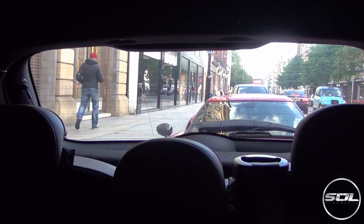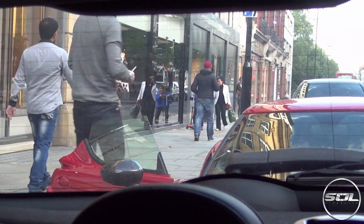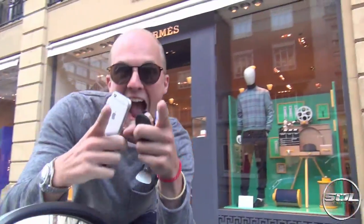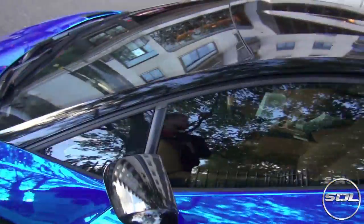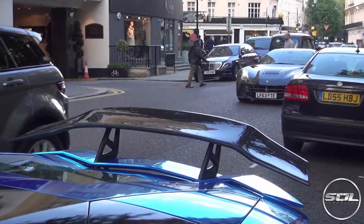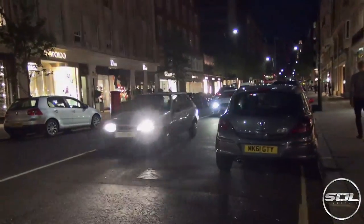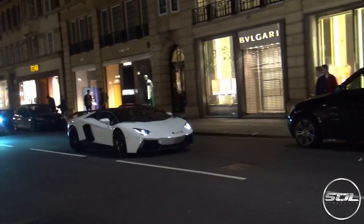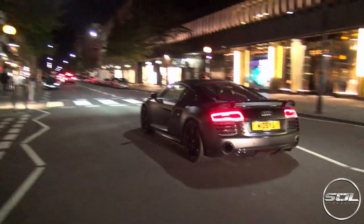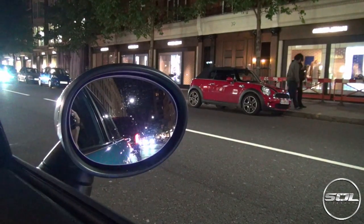I'm just going to zoom in and see how long he notices before — I don't think he's going to get out of the car. I'm not sure whether he knows I'm in the car or not. I think he knows. Can you see me? No — that's cool, I like that. Oh, and there's an F12. Just cruising.